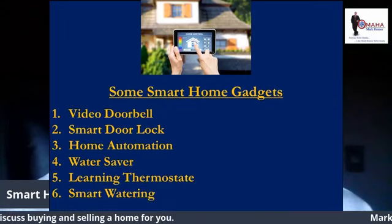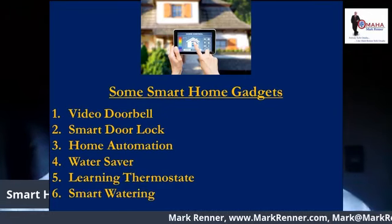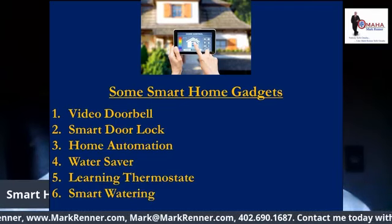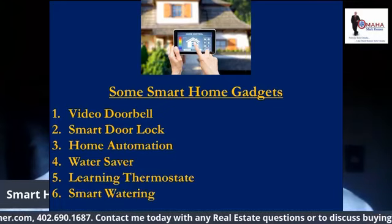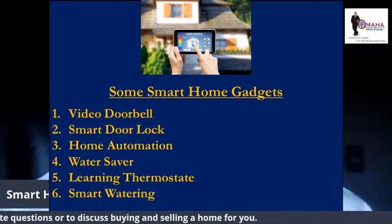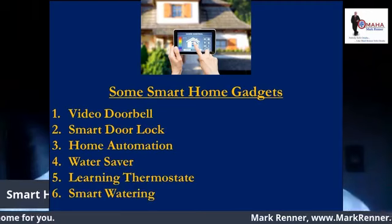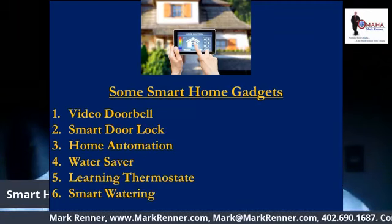The smart door lock: the August smart lock uses keyless technology to keep your home safe no matter where you are. From your smartphone, you can let guests in, check to make sure you locked up before you left, keep a record of who has entered and exited, and unlock your door from the driveway. The smart door lock costs about $220.